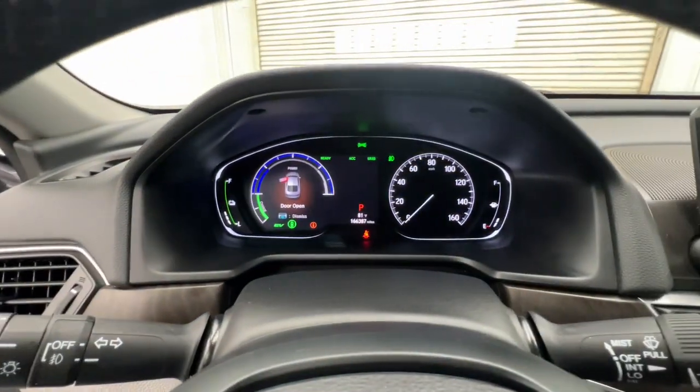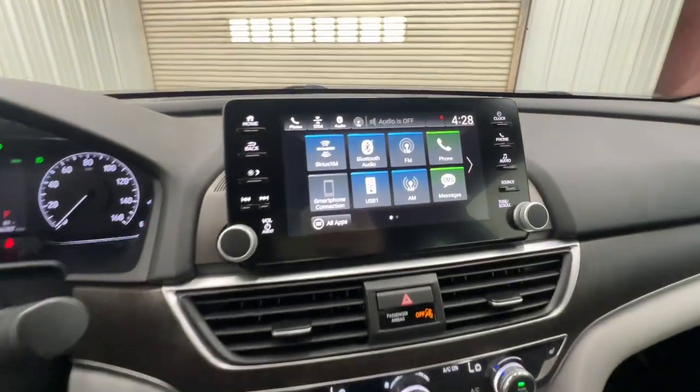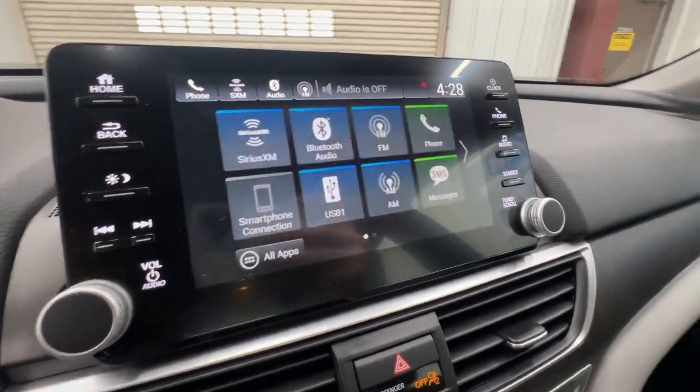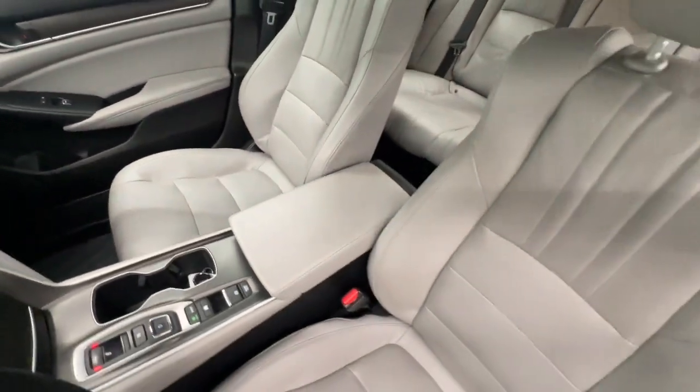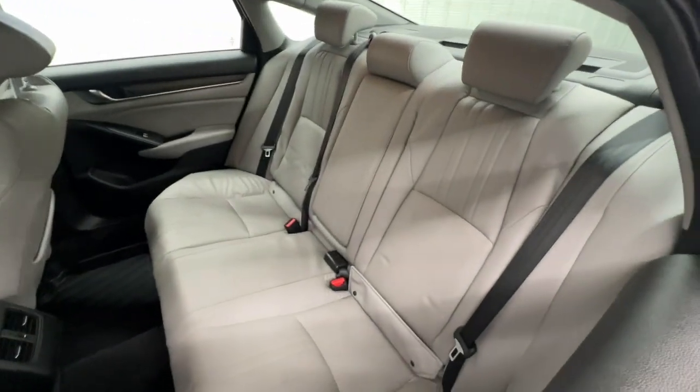The following are some of this vehicle's highlighted options: Apple CarPlay and/or Android Auto, keyless entry, moonroof, satellite radio, power passenger seat, heated mirrors, backup camera, fog lamps, electronic stability control, and power driver seat.